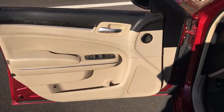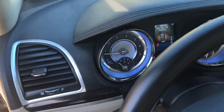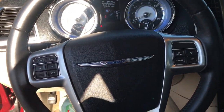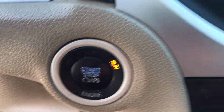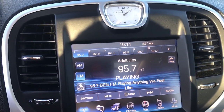Keyless Entry. All-wheel drive. Heated mirrors. Keyless start. Satellite radio. Power driver seat. Bluetooth connection. Steering wheel audio controls. Multi-Zone A/C. See old-world elegance meets advanced safety and connectivity technology in the 300.